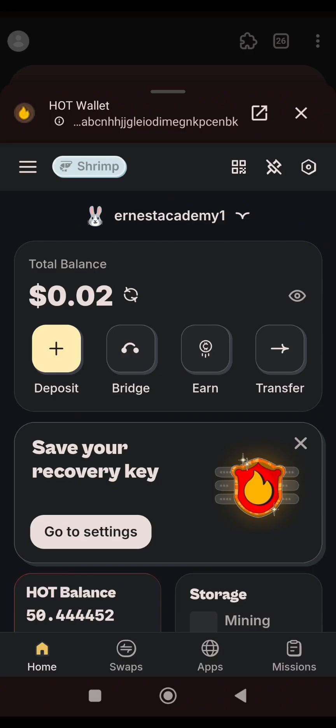When you launch your HotWallet extension, this dashboard will appear. For those of you that don't know how to import your HotWallet from Telegram to the HotWallet extension, please watch the previous video on this channel and you will know how we got to this stage.